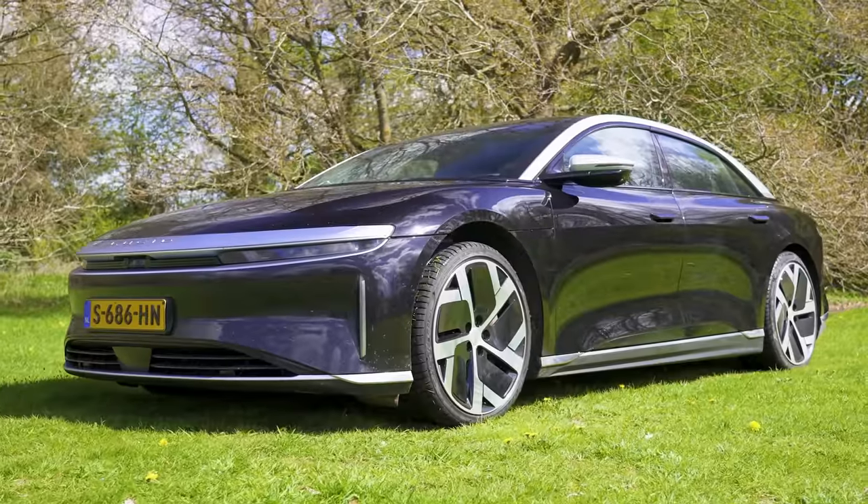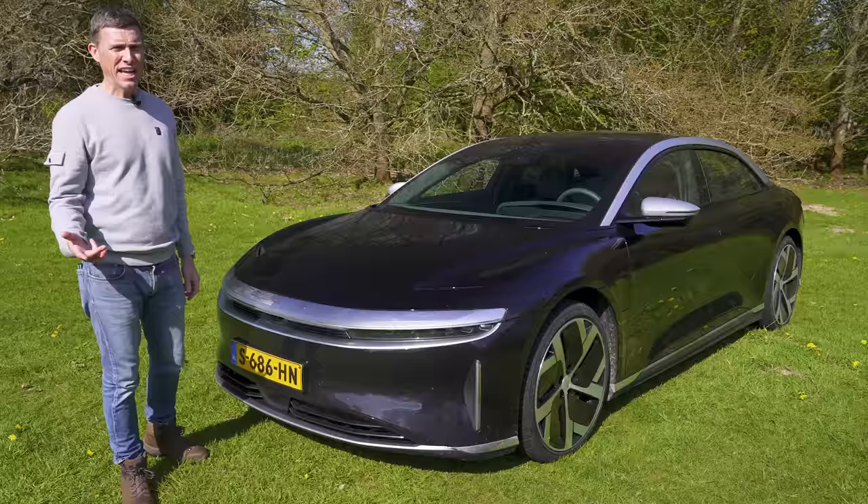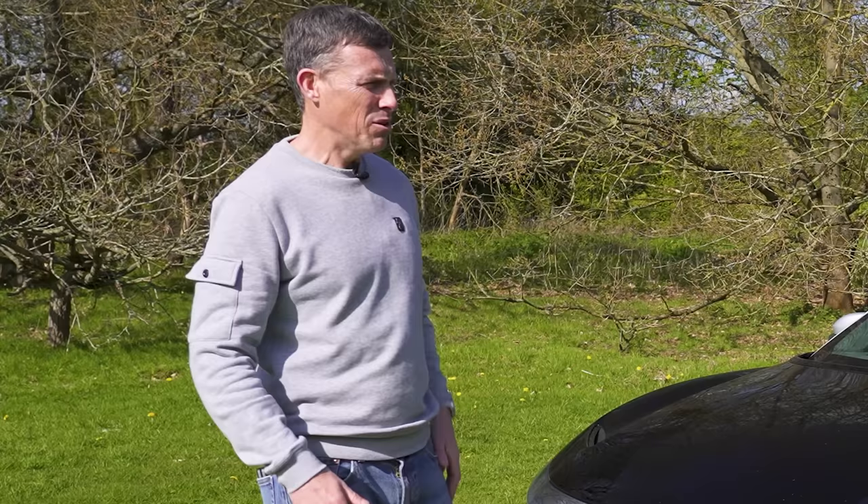This is the Lucid Air, and it's a little bit like when Harry Styles left One Direction to go it alone, because the guy who set up Lucid actually used to work for Tesla as their chief engineer. He thought he could do a better job on his own. But has he?